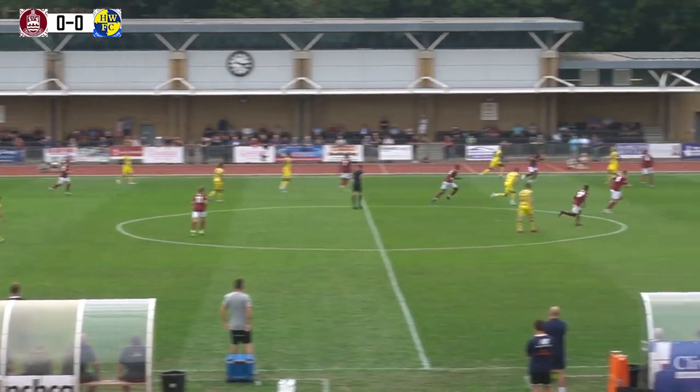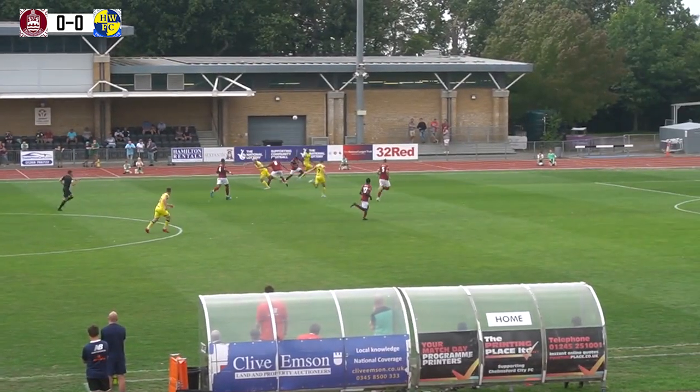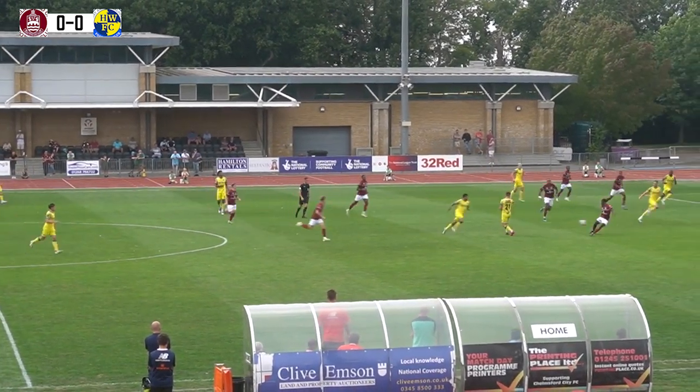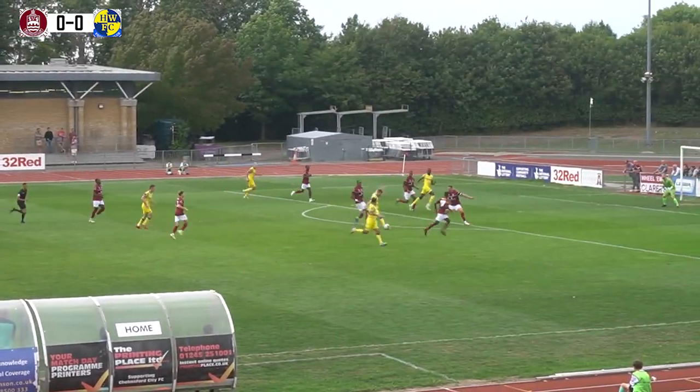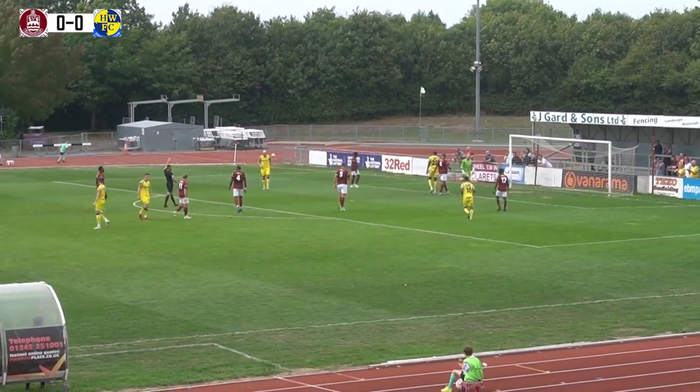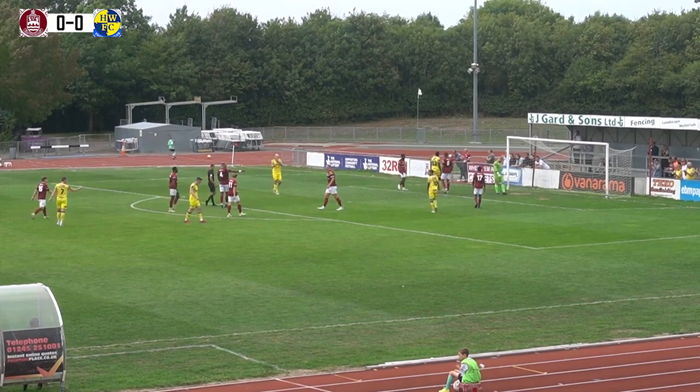Chelmsford took the lead through Simeon Jackson, but then Jake McCarthy came up with a hat-trick in the second half — a 20-minute hat-trick or something of that amount — and he was able to drag the Hawks back into it. Here's Jake McCarthy again lining up a shot from 22 yards and forcing a good save to the right from Jacob Marsden.